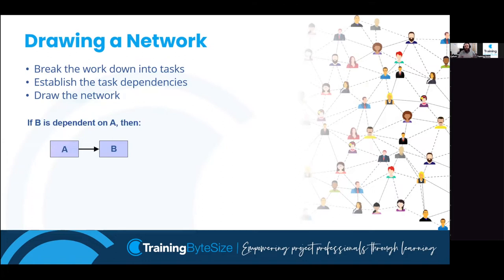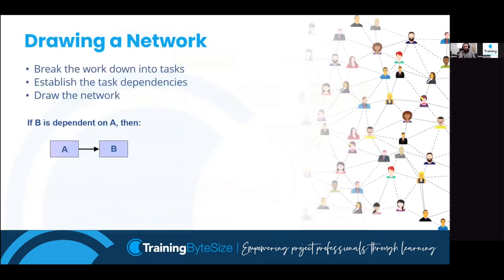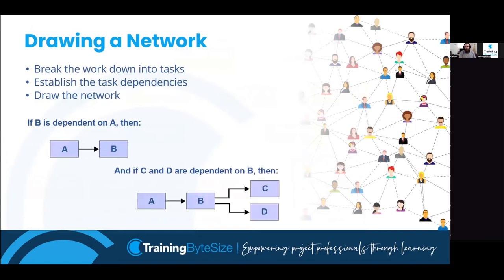We take our work breakdown structure and put it into a logical order by asking: what's the relationship between tasks? If B is dependent on A, once A is finished, B can then begin. If C and D are dependent on B, once B is finished, C and D can begin. We effectively take all the tasks from our work breakdown structure and put them into a logical sequence that will be a picture of how your project is going to unfold.